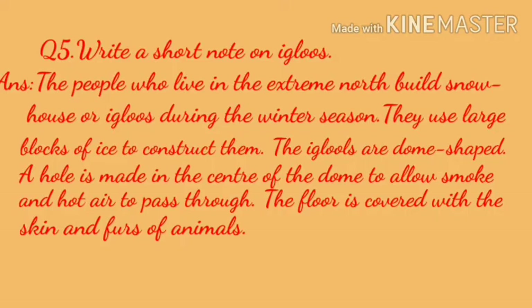Wolf-like dogs called huskies are used for hunting and for pulling sledges. Question five: Write a short note on igloos. The people who live in the extreme north build snow houses or igloos during the winter season. They use large blocks of ice to construct them. The igloos are dome-shaped. A hole is made in the center of the dome to allow smoke and hot air to pass through. The floor is covered with the skin and furs of animals.